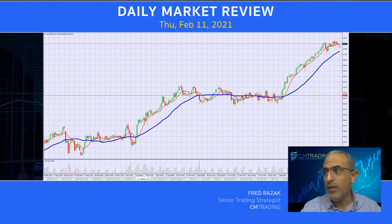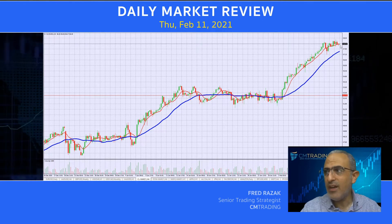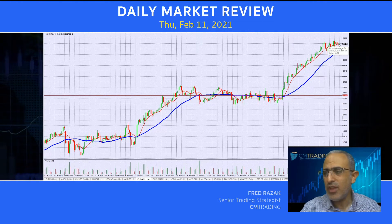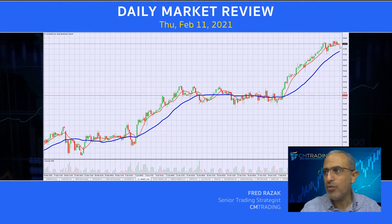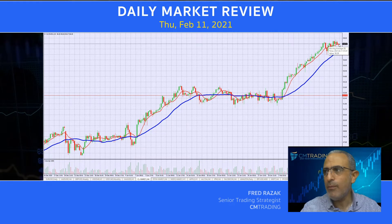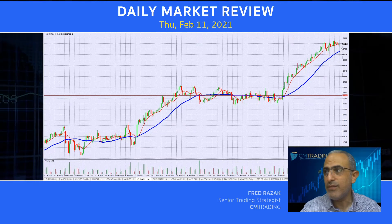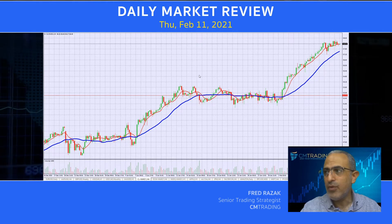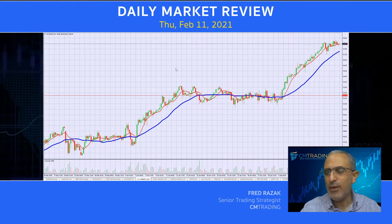Now jumping into oil. This has really been very strong and has continued on its highs to 58.40. Just looking at this, nothing to really write home about. If we do have a correctional move and we do break this eight-day moving average, we may see ourselves trading within the 57.80 level. But that's as far as we can go, unless it does break the above area.